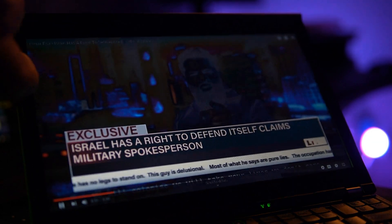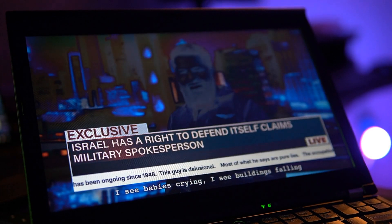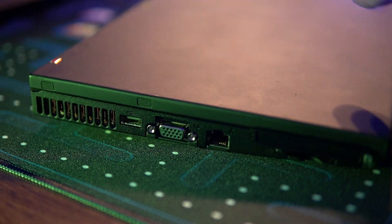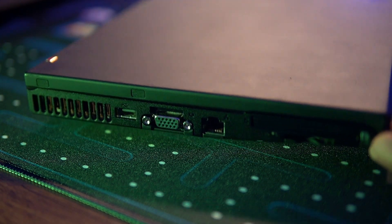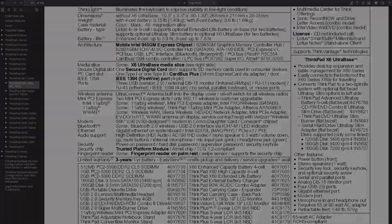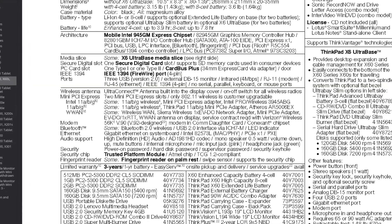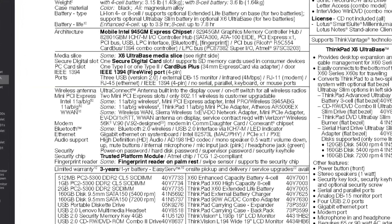Older displays weren't only limited in the number of pixels they came with, but also in terms of other quality factors like color reproduction, viewing angles, and maximum brightness. Many of the newer ports and connectivity standards didn't exist back then, so you'd often be limited to what your old ThinkPad can connect to. This also extends to wireless communication in terms of Bluetooth standards, and how older hardware was limited to only 2.4GHz Wi-Fi networks.